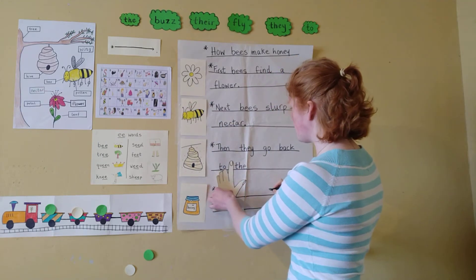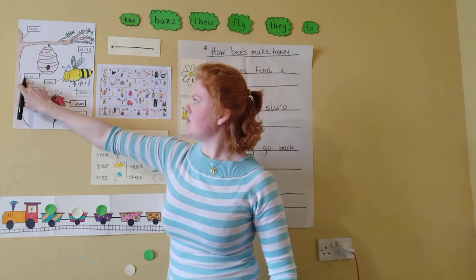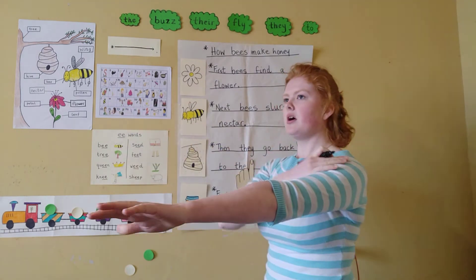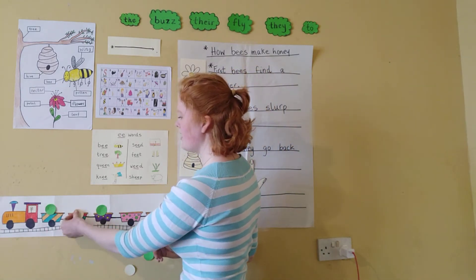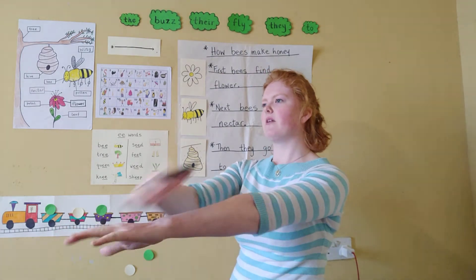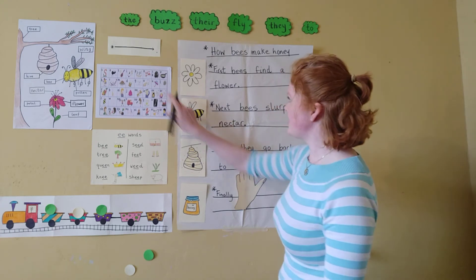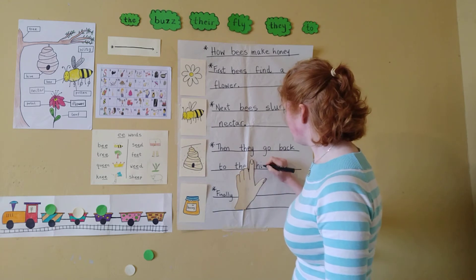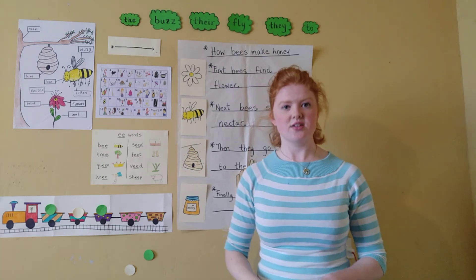Our last word is 'hive.' Let's see if we can spell it — oh, it's over here. Good job. Let's spell it together. H-I-V-E. Hive. It's got three sounds: H-I-V. The first letter is this, the next letter is this, the next letter is this, and the last letter is this one. And then a full stop at the end of the sentence. Good job everyone.